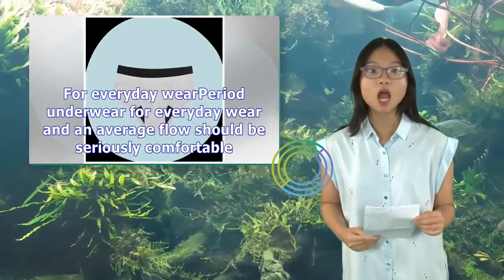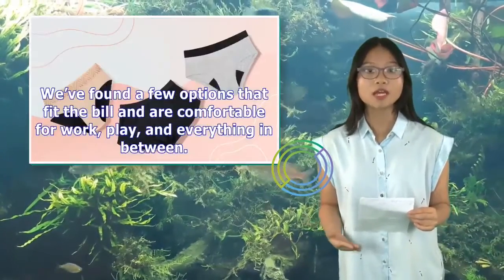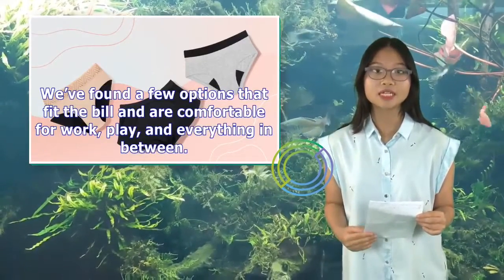For everyday wear, period underwear for everyday wear and an average flow should be seriously comfortable. We've found a few options that fit the bill and are comfortable for work, play, and everything in between.